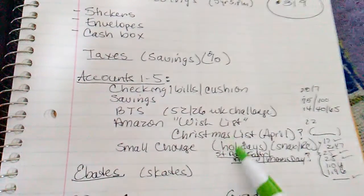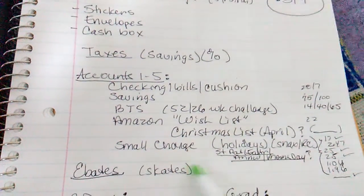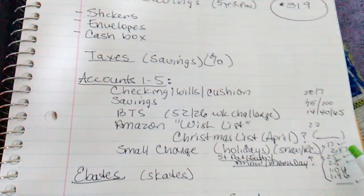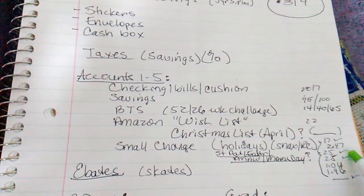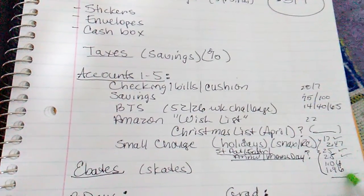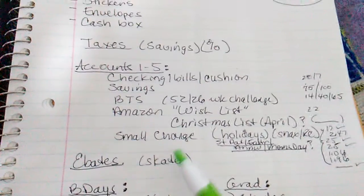And Amazon wish list. I have to come up with a Christmas list, maybe in April. Then I have my small change for my snacks and RC. I've taken care of savings for past days, Easter, anniversary, but I forgot about Mother's Day. And then Ebates.